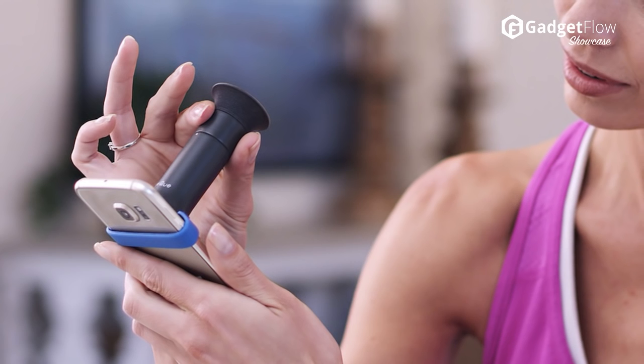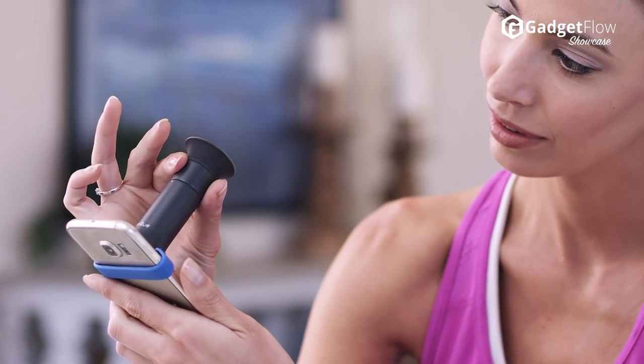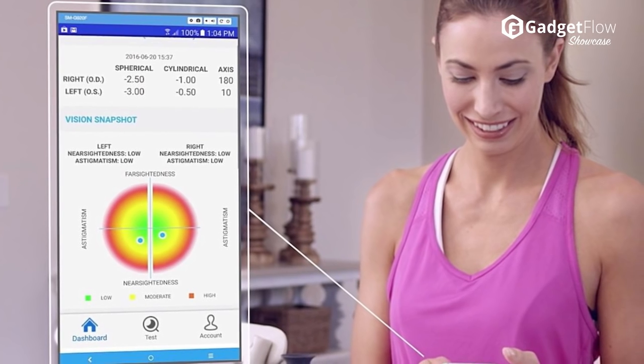After a few rounds of measurements, you will receive a set of eyeglass numbers which can be used to purchase glasses online. No appointment, no co-pay, just you, your smartphone, and IQ. Learn more about IQ at thegadgetflow.com.